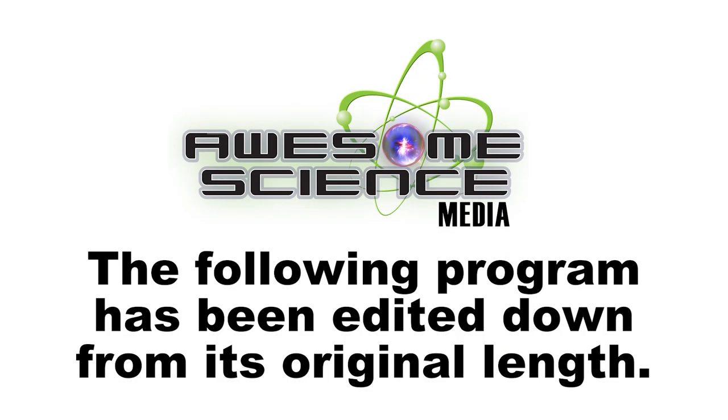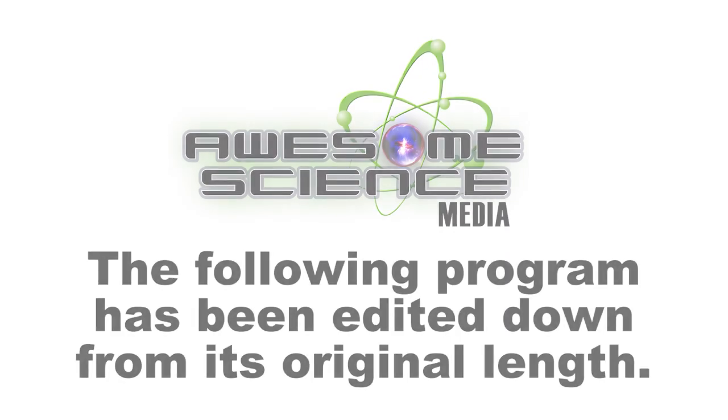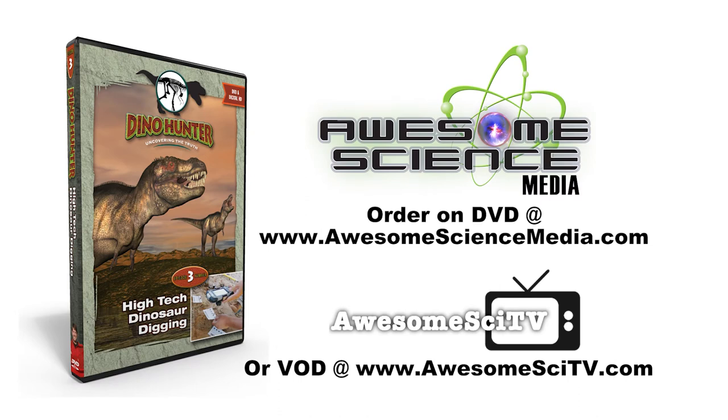The following program has been edited down from its original length and comes from the DVD Dino Hunter: High Tech Dinosaur Digging. Visit us today to obtain the whole program.